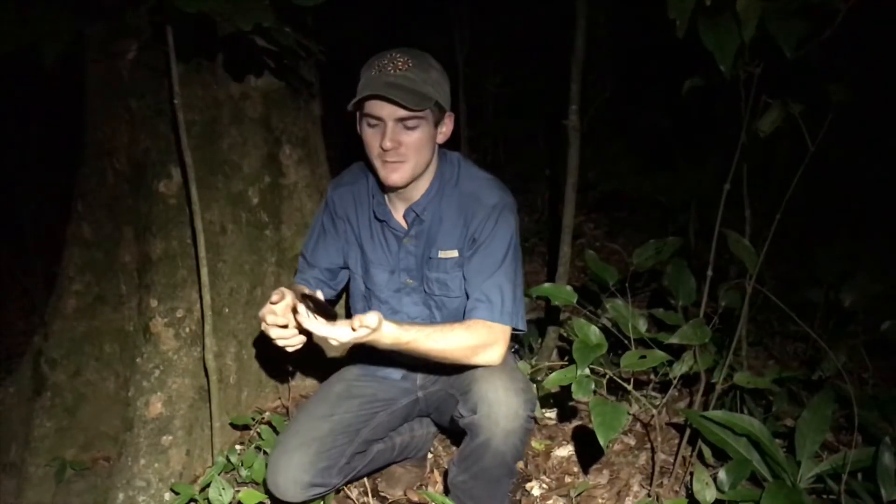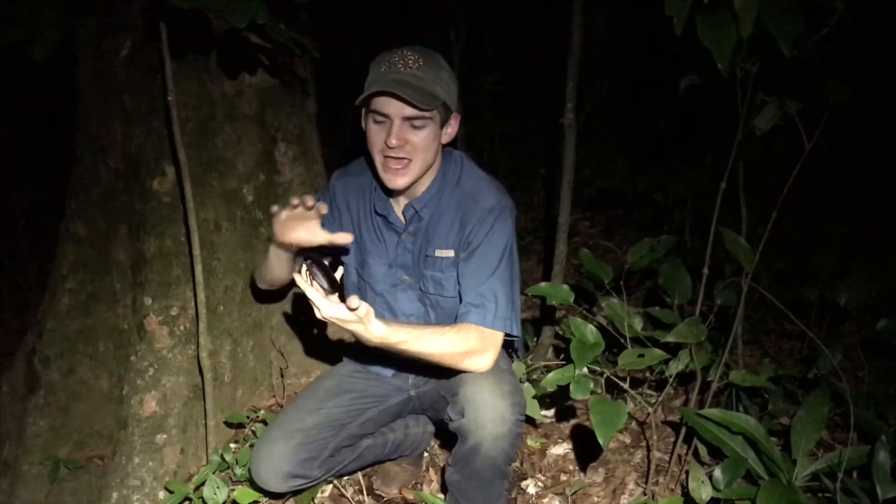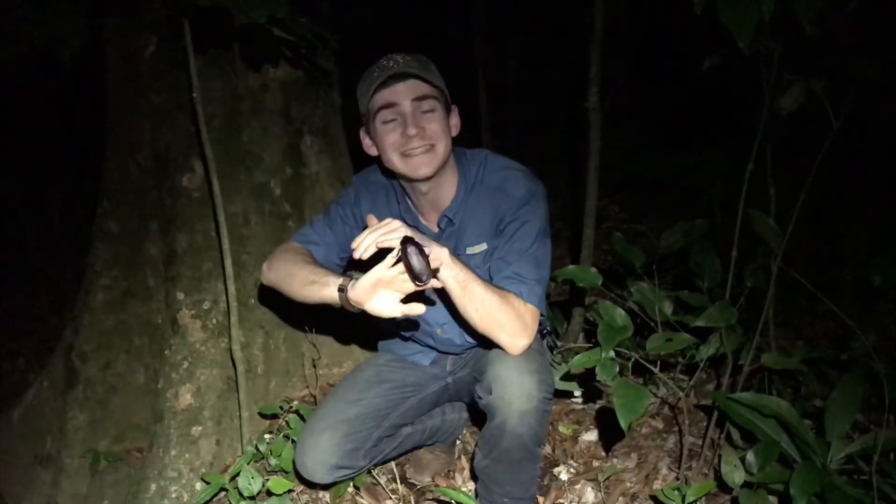Hey everyone, we are here in Monteverde, Costa Rica, and what I have right here is called Megaloblatta blaberoides — basically that's fancy Latin for 'enormous roach.' These are the largest roaches in Costa Rica and actually in the top three largest roaches in the entire world. They eat mostly fungi, decaying wood, and rotting fruit.